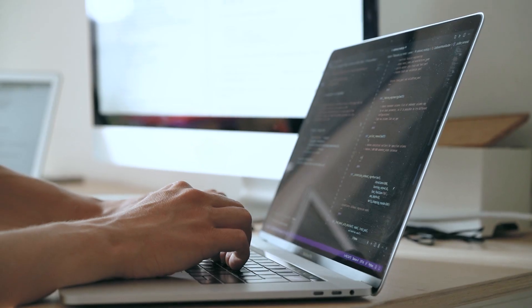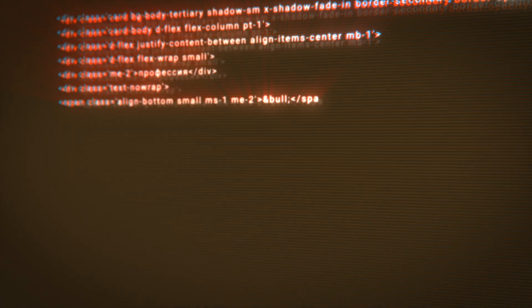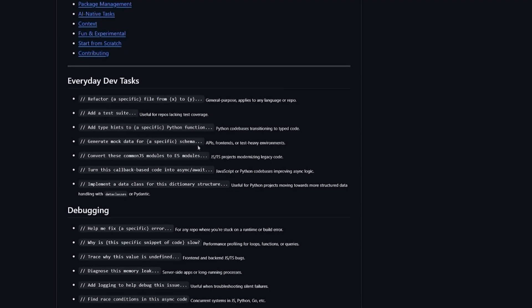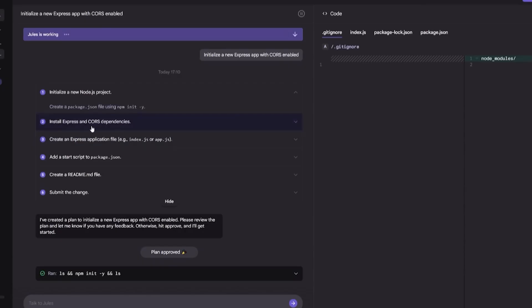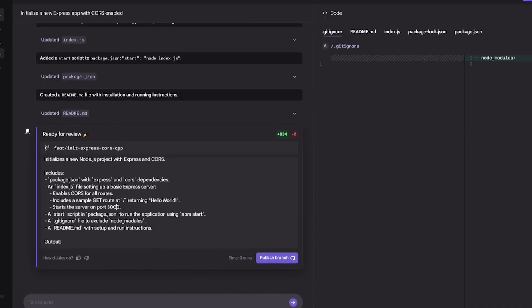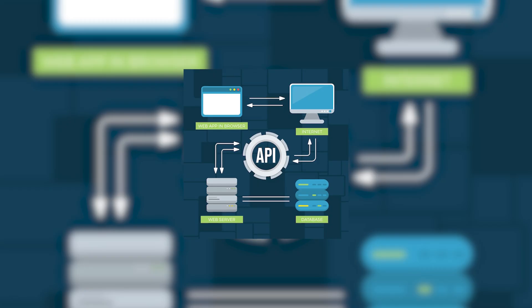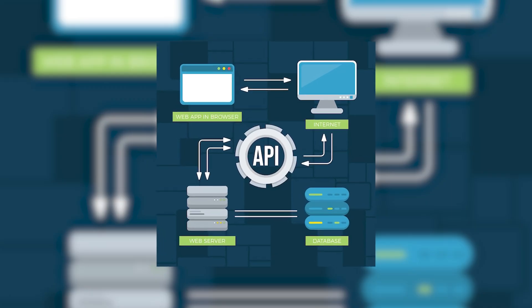During beta, Joules handled over 140,000 public code improvements, automating bug fixes, writing unit tests, upgrading dependencies, and refactoring legacy code — freeing developers to focus on strategic engineering. Its multimodal features convert voice commands, design screenshots, and API diagrams into functional code.